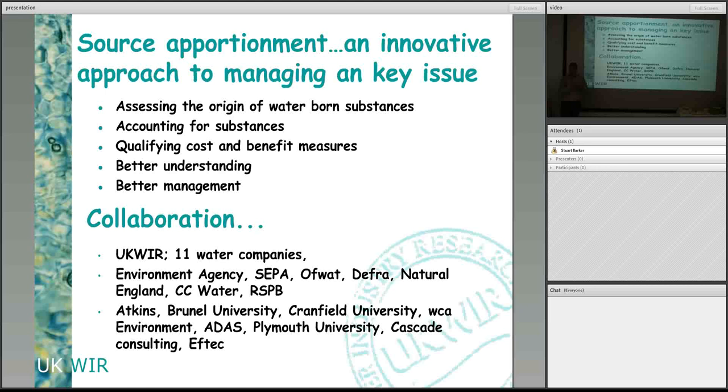Source apportionment has been quite a nice collaborative project. UKWIR and 11 of the water companies separately have put expertise, funding, or in-kind help and advice into it. The Environment Agency, SEPA the Scottish version, the Welsh version, Ofwat, DEFRA, Natural England, CC Water, and the RSPB have all worked with us. Your colleagues down at Plymouth are involved too — quite a range of people involved in quite a big project.